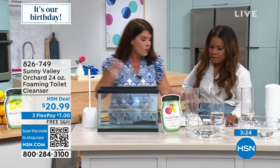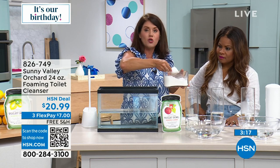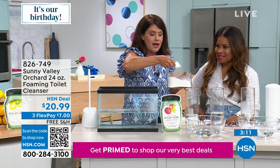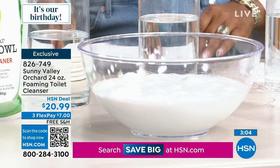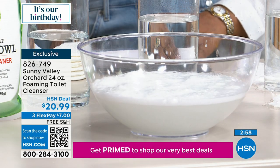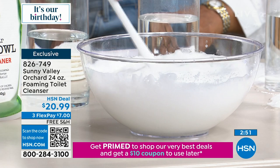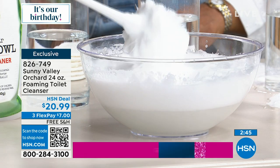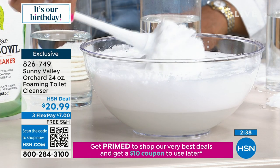You add it right here to the water — either the bowl itself or the tank. Watch how Sunny Valley Orchard, with the power of apple cider vinegar, acts with the water to create this lovely gorgeous foaming action. If you have hard water stains and every time you lift the toilet lid there are always little stains, look at how lush this is. If you're ready for a plant-based, eco-based, mineral-based cleanser without bleaches or chlorines — this is it. It's not masking, it's actually cleaning.